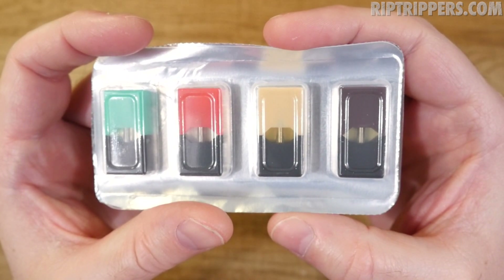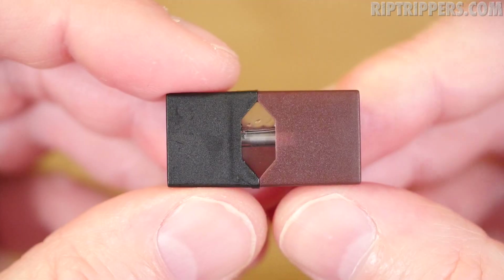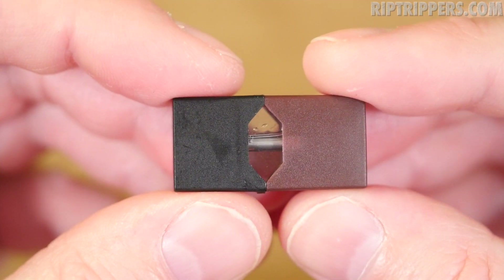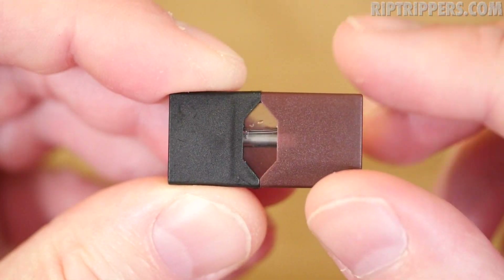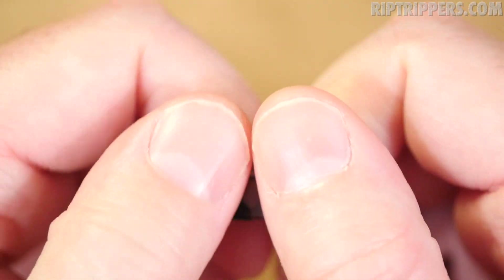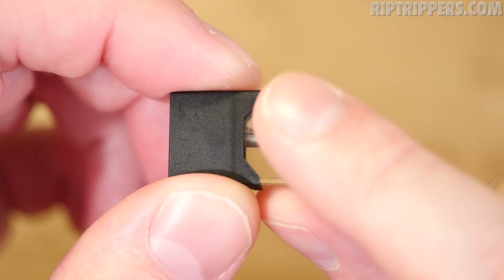Each pod holds 0.7 mils of e-liquid and the e-liquid strength for each pod is five percent or 50 milligrams. Here is the Virginia pod — a brand new one. You know it's the Virginia pod because it has the brown casing on it, but in order to get that brown casing off you just pull it off like that.